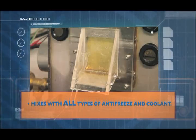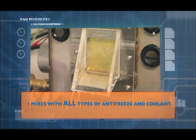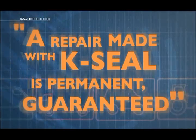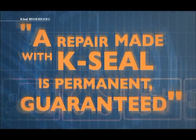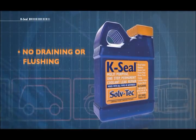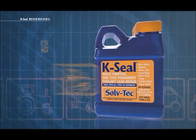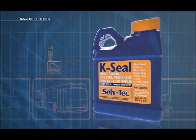It mixes with all types of antifreeze and coolant and doesn't require you to drain or flush the system before use. K-Seal is suitable for use with all water cooled engines including bikes, automobiles, trucks and other heavy duty vehicles and even marine engines.